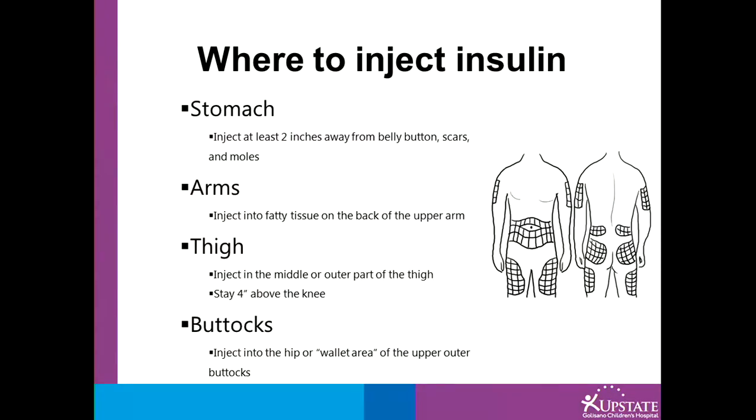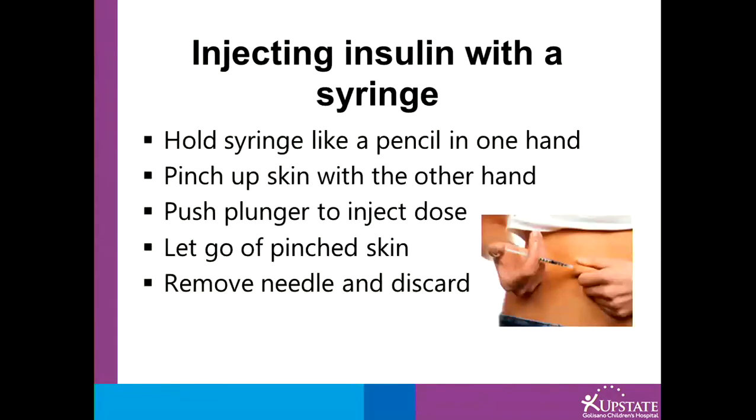For the buttocks, there are a couple of options: a skin fold area above the waistband, or what many people would call the wallet area — the upper outer area of the buttocks. To inject with a syringe, hold the syringe like a pencil in one hand, pinch up the skin with the other hand, push the plunger to inject the dose, let go of the pinched skin, then remove the needle and discard.